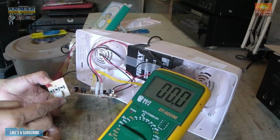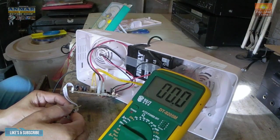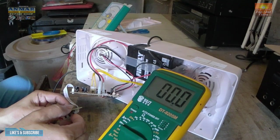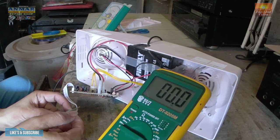Pagka pinipindot ko itong on, i-on natin siya. Ayan, umiilaw siya. Kaya lang hindi siya nagswitch ng permanent.